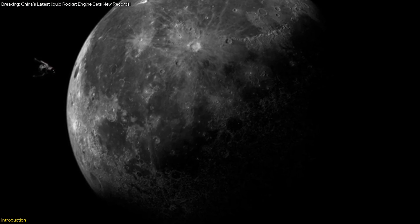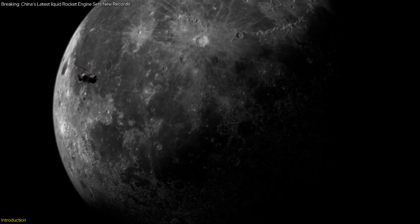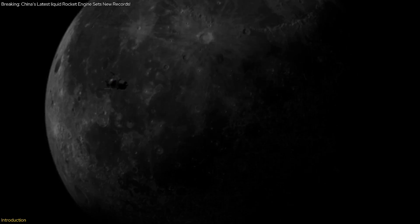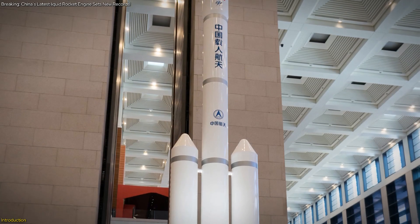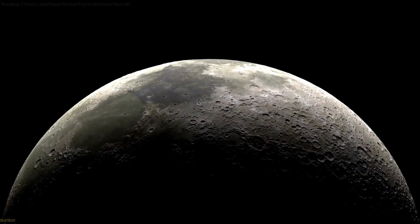If you're eager to learn how this innovation might transform space missions and why it's such a pivotal development, you're in the right place. Stick with us to grasp the full significance of China's latest leap in space technology and its implications for future lunar endeavors.